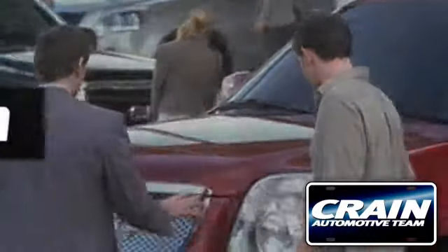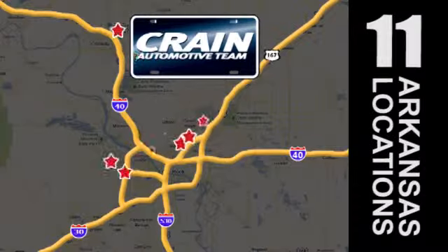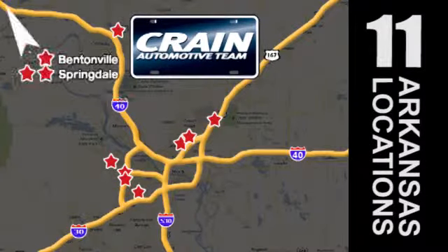Visit us anytime at craneteam.com. Go, go, go. Craneteam's got them. Craneteam.com.